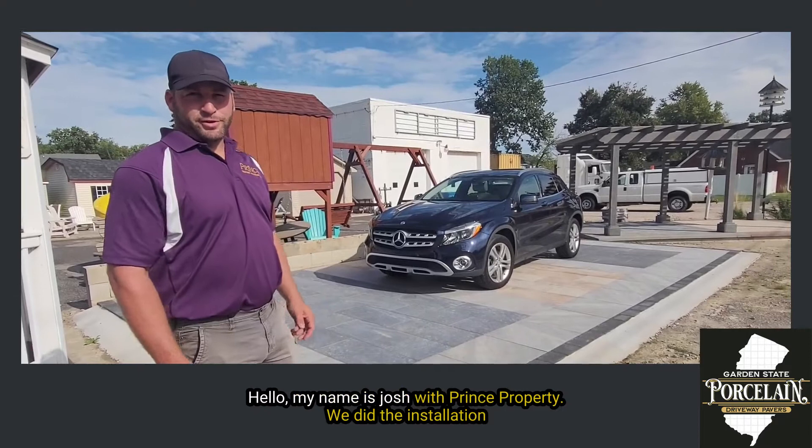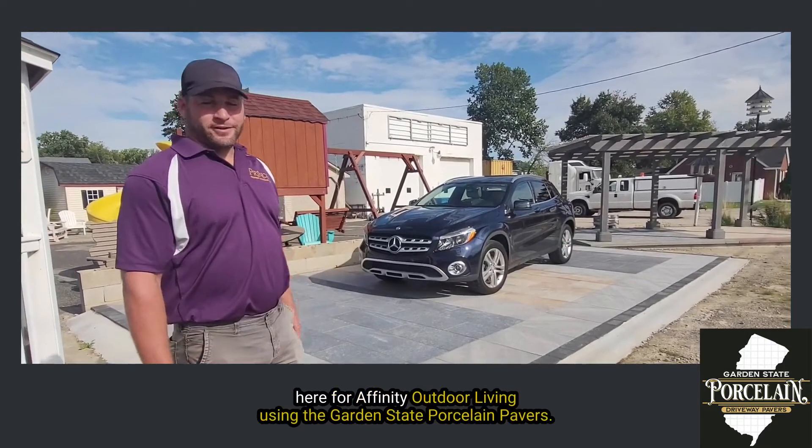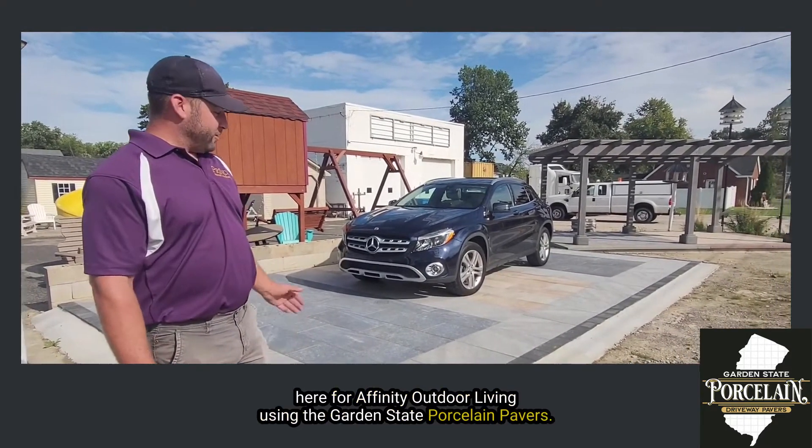Hello, my name is Josh with Prince Property. We did the installation here for Affinity Outdoor Living using the Garden State Porcelain Pavers.